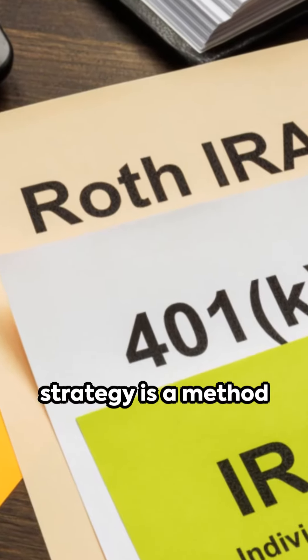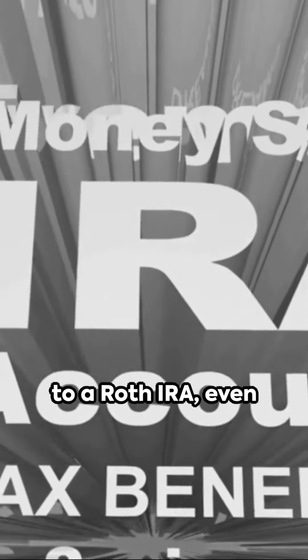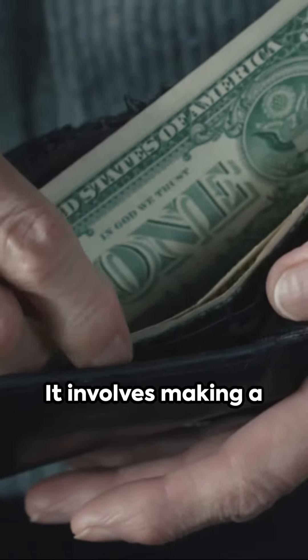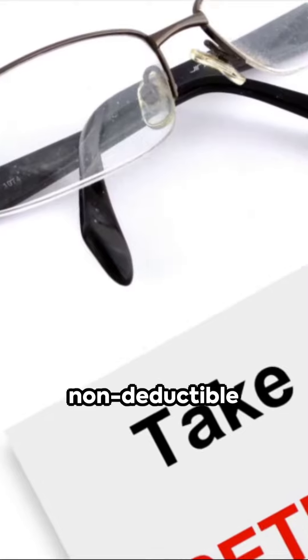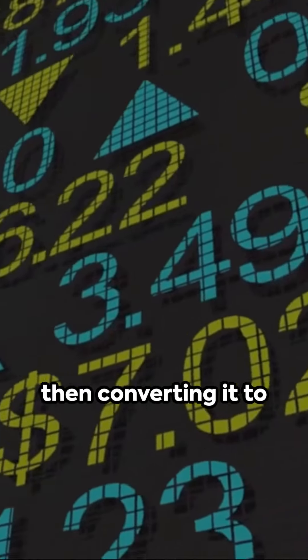The Backdoor Roth Strategy is a method used by high-income earners to contribute to a Roth IRA, even if they exceed the income limits set by the IRS. It involves making a non-deductible contribution to a traditional IRA and then converting it to a Roth IRA.